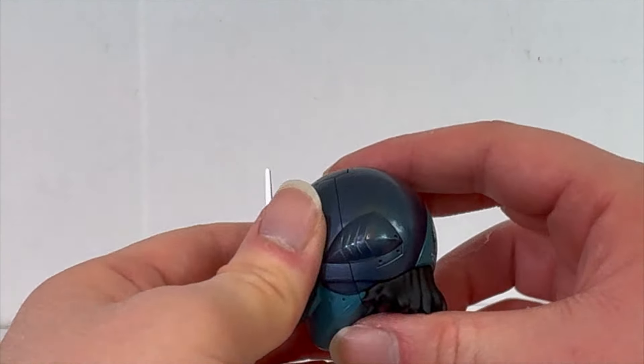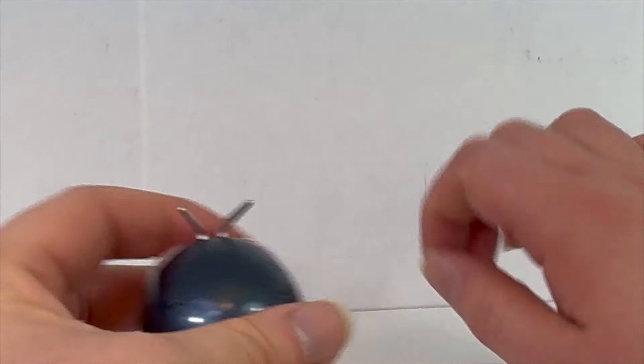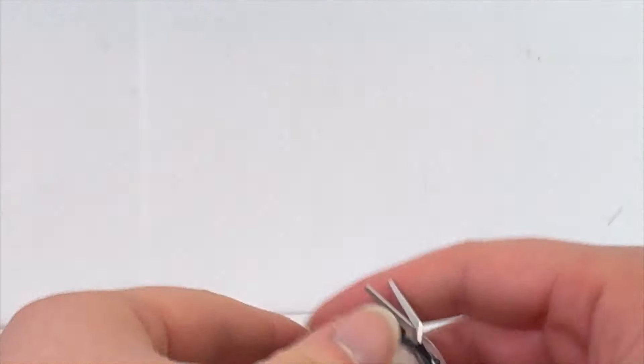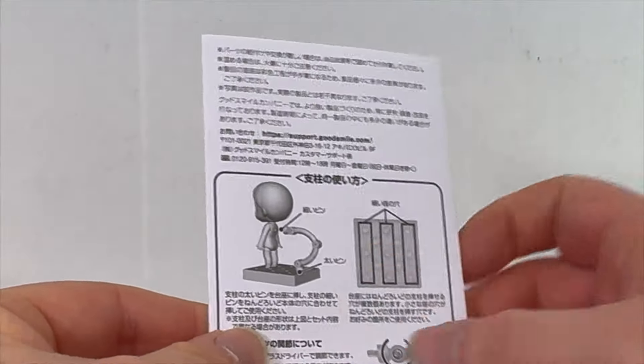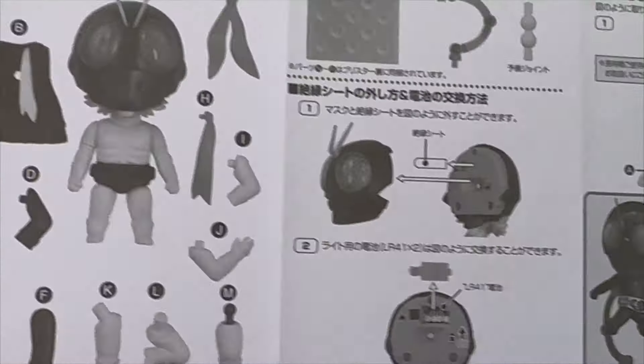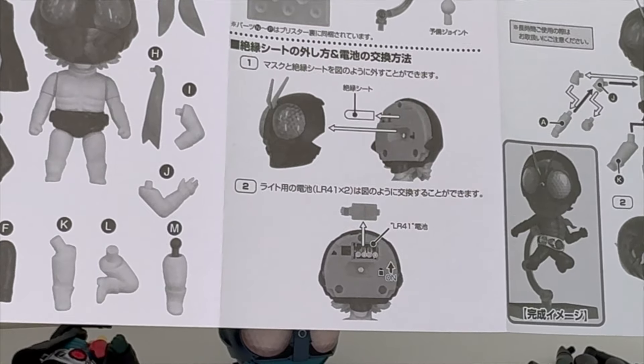Actually, before we put the helmet back on — I can't remember if this is supposed to light up or not. It kind of looks like it does. So according to the instructions, you can take the face apart and there are LR41 batteries. Yeah, this does light up. Oh, that's awesome. Okay, hold on — that was super simple, it just comes apart like that. And oh, there's a little tab and they're already in here. Not LR44s — they're LR41s.